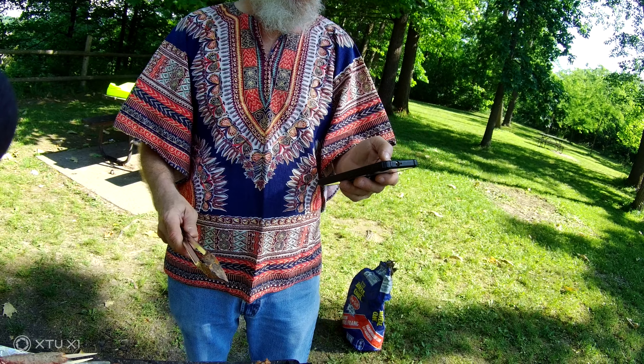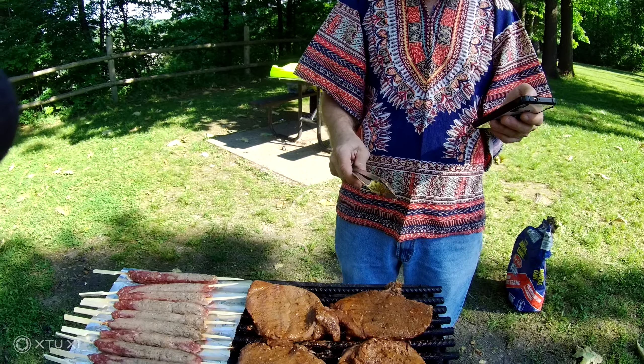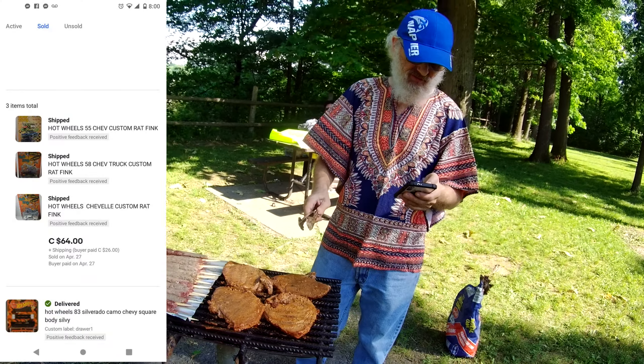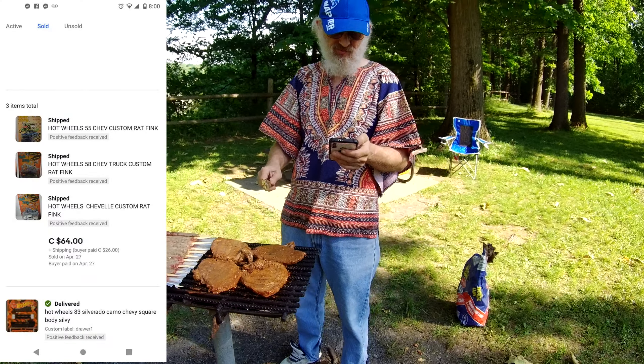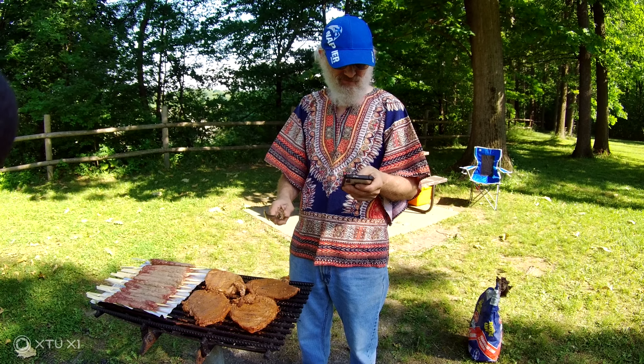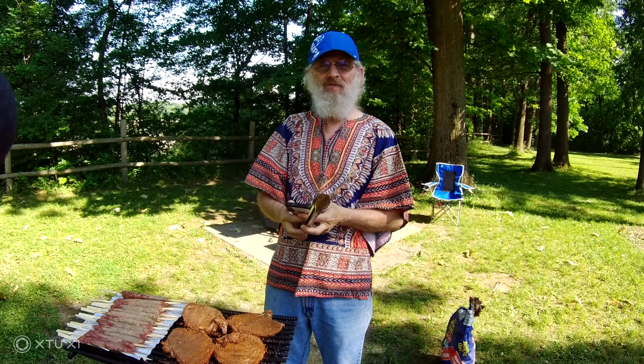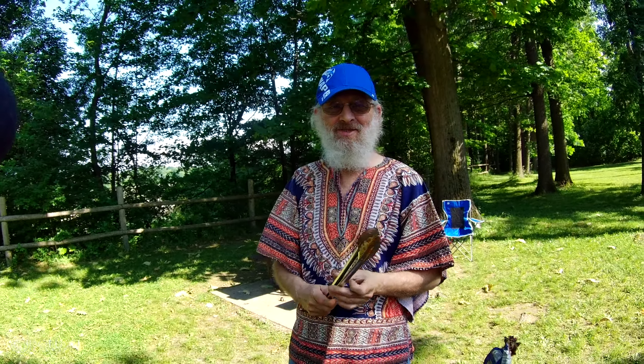We sold three customs — I think it was USA — wrapping customs, and all three of them sold for $64. Thanks for viewing. We'll do some editing when I get home and maybe add a bit to this. Thanks.